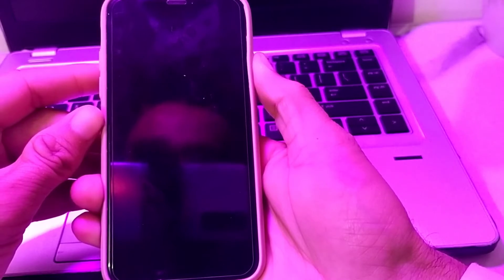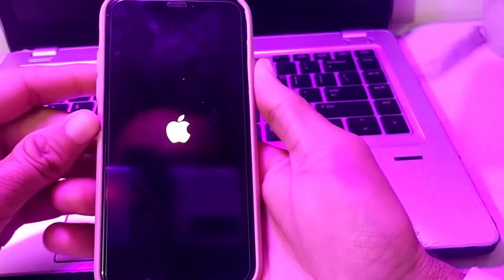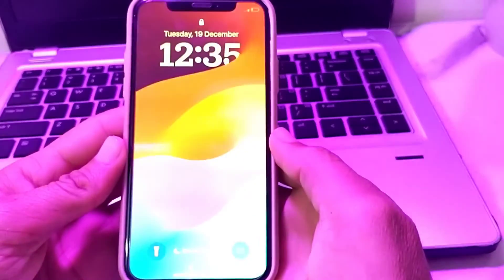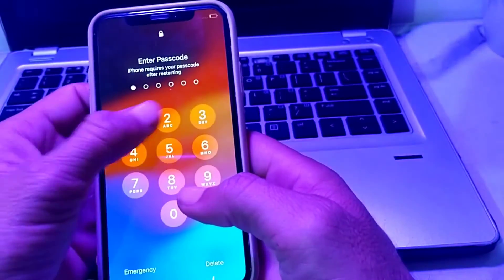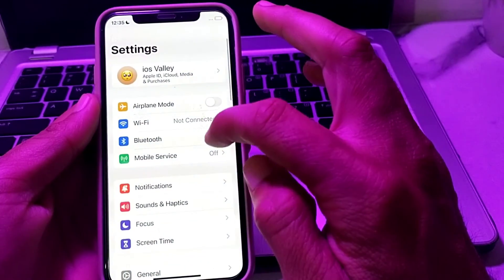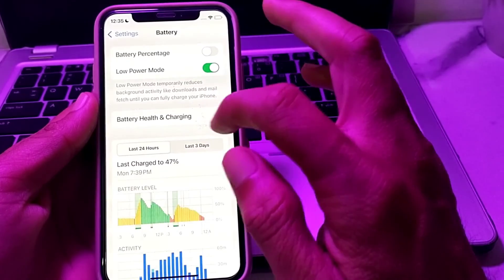Hold on until the Apple logo appears on your iPhone device. Now you will have to release your hand, then wait for your iPhone to restart. After that, unlock your iPhone device and tap on Settings, then search for Battery and tap on it.